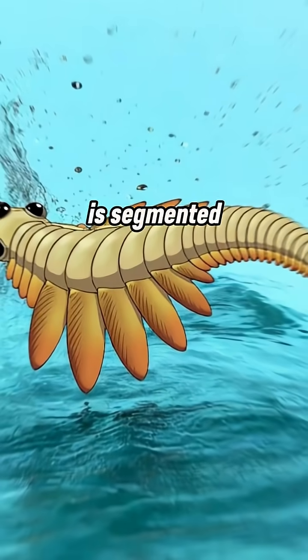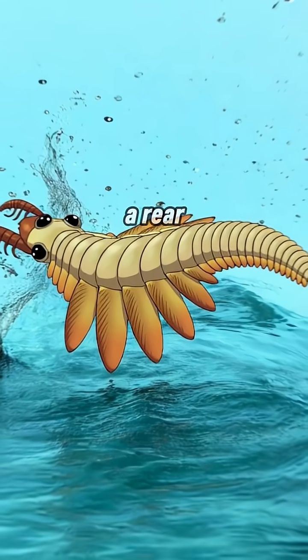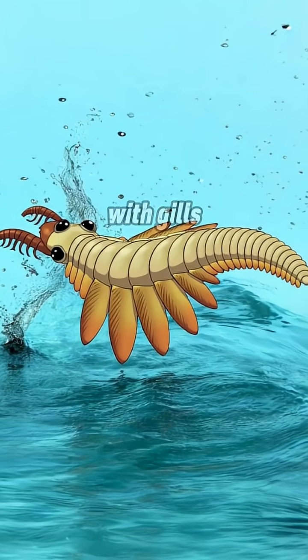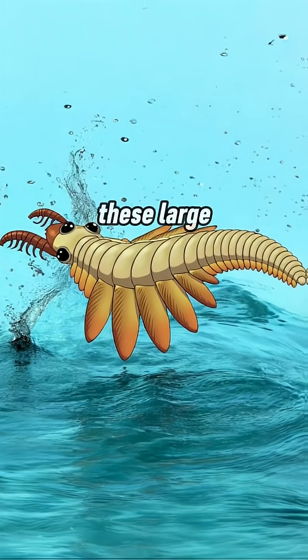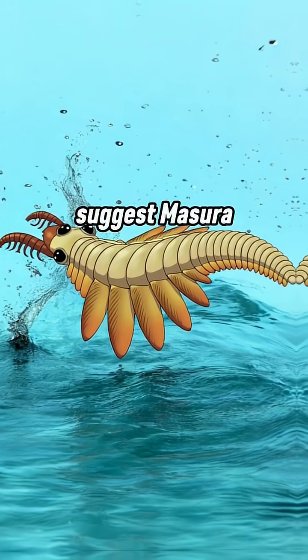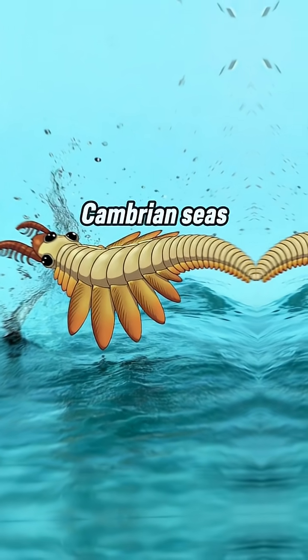Its body is segmented into neck, trunk, and a rear with 16 segments lined with gills — an evolutionary first for radiodonts. These large gill flaps suggest Mosura breathed efficiently, maybe in low-oxygen Cambrian seas.